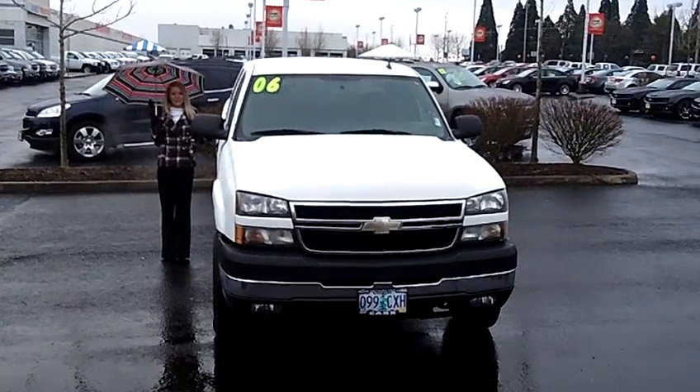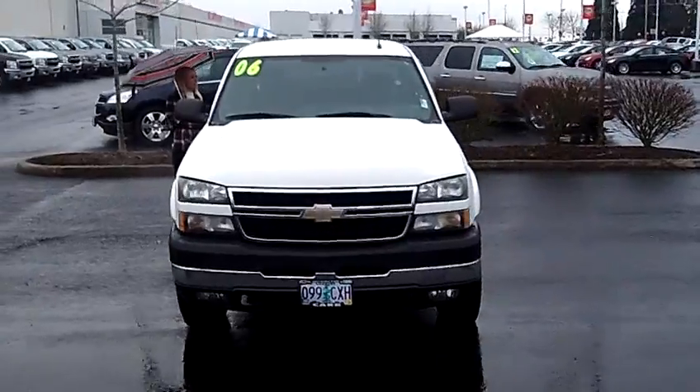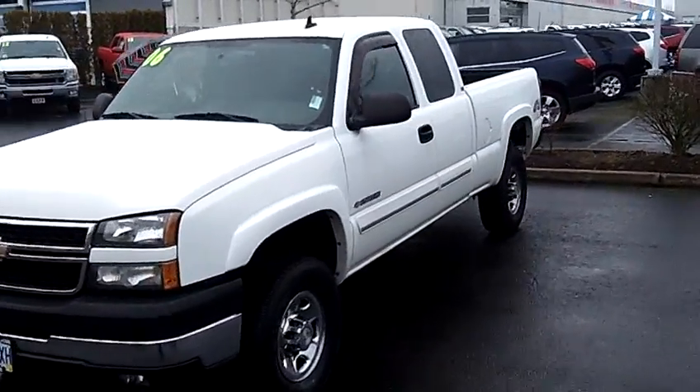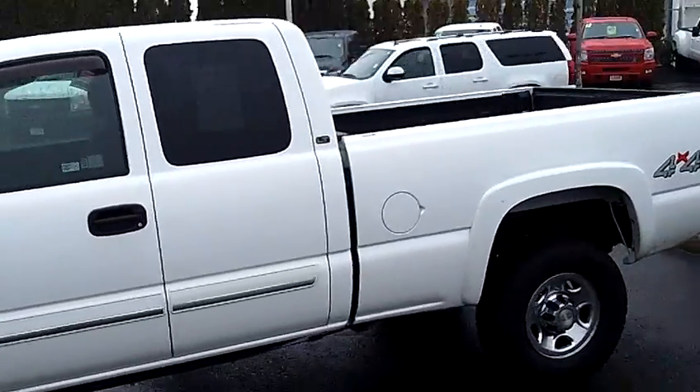Hi, this is Lacey M here at Car Chevy World in Beaverton, thanks for clicking on that link. This is your virtual tour of the 2006 Chevrolet Silverado 2500 HD Extended Cab LT Pickup. The stock number for this vehicle is C119342A.